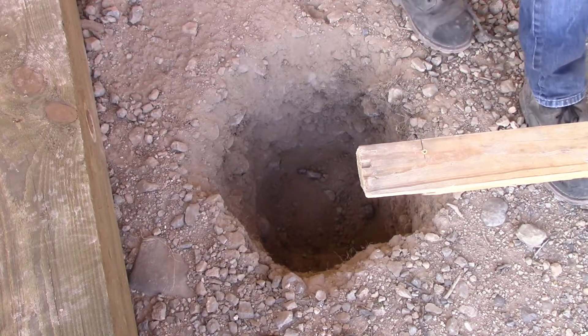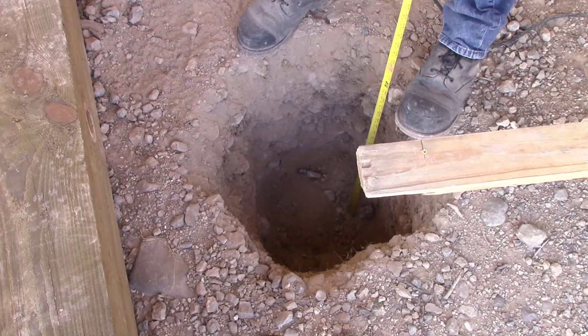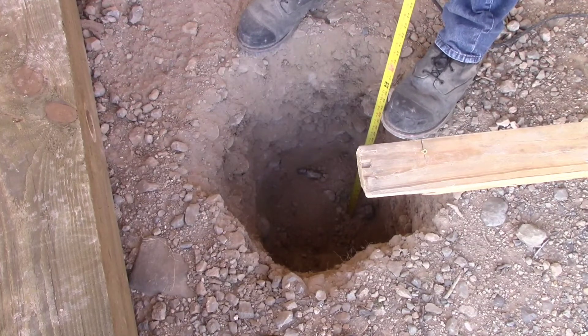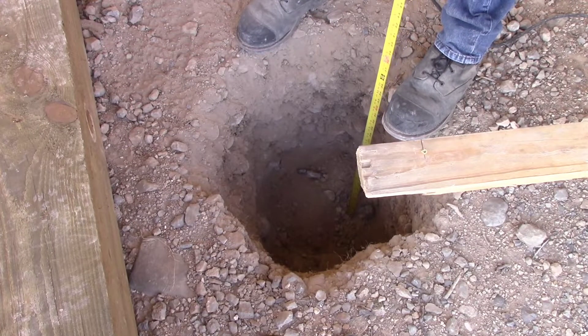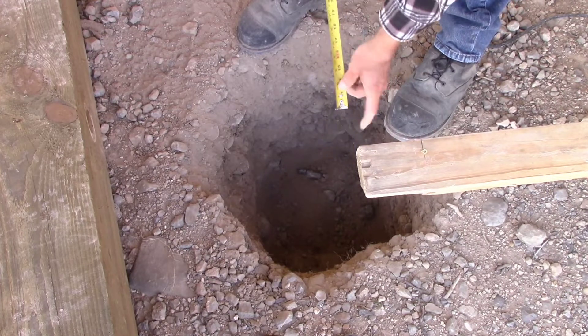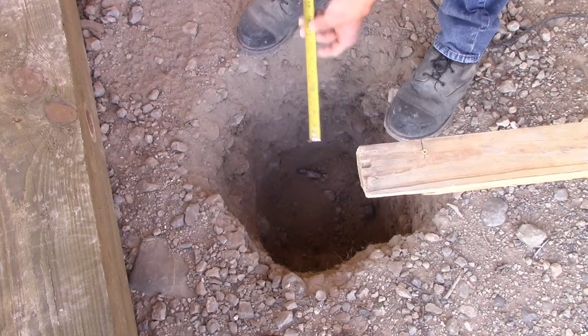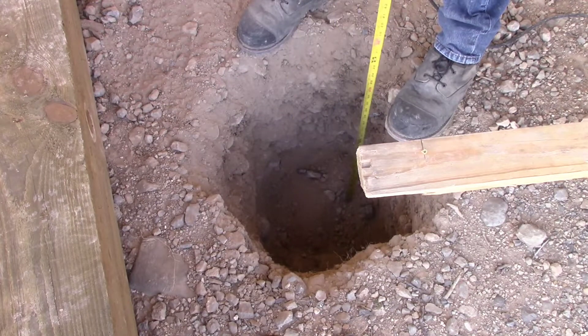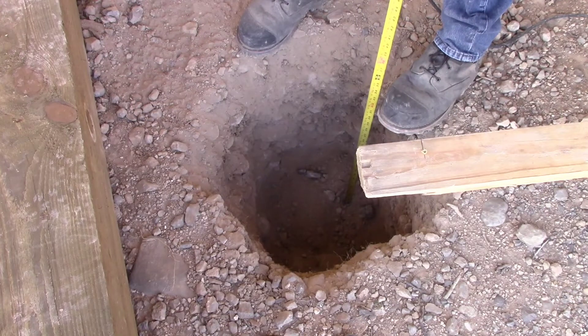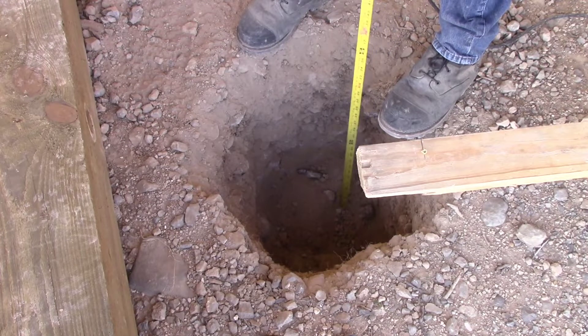Let's see how deep we're getting. I'm sure not going to dig deeper than 24 inches. I should mention I cut the last foot off the tape because the end was broke — I riveted the end back on, so that's why it looks like it's a lot deeper than it is.